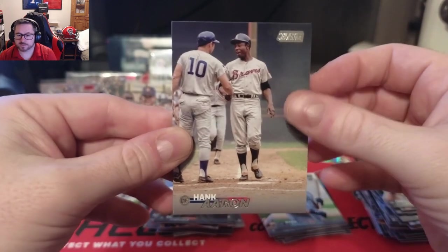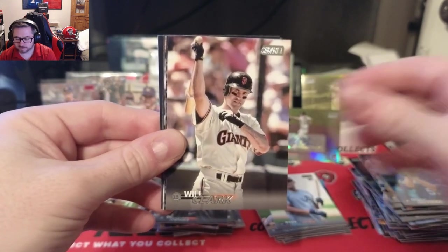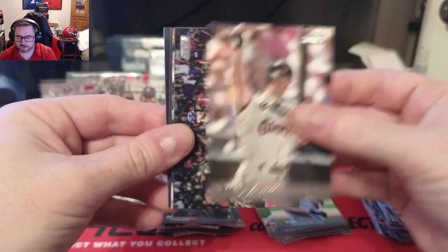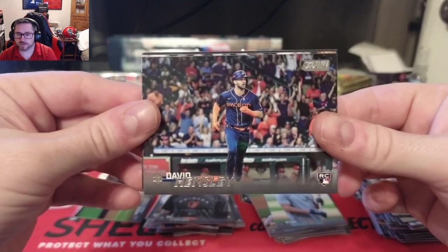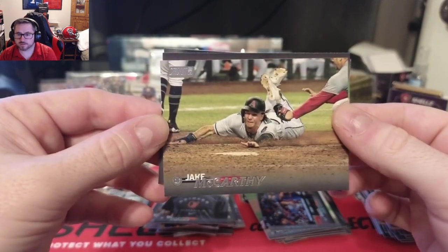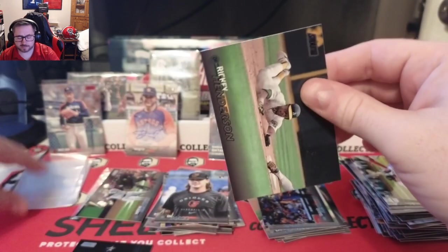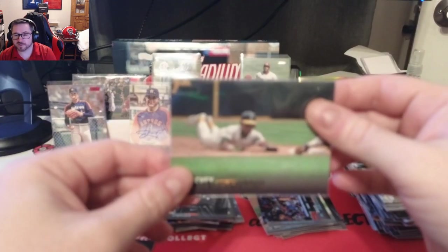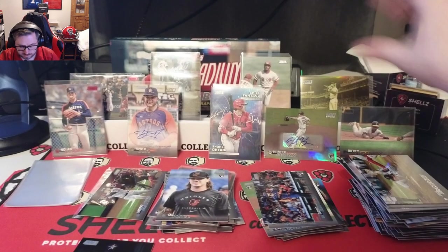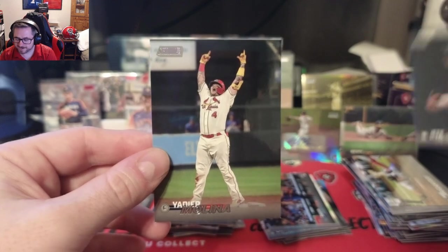Oh, that's so sweet — Hank Aaron! Brady Singer, Will Clark, Drew Hensley rookie, Jake McCarthy. A black foil variation of Rickey Henderson — those are one in eight packs — sliding into second base, sweet card. Jeff Bagwell and Yadier Molina.